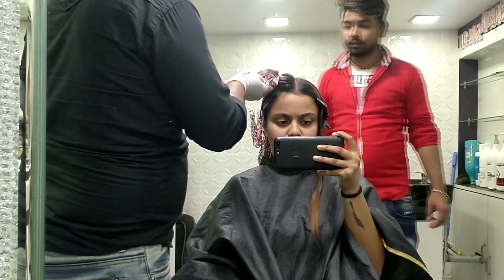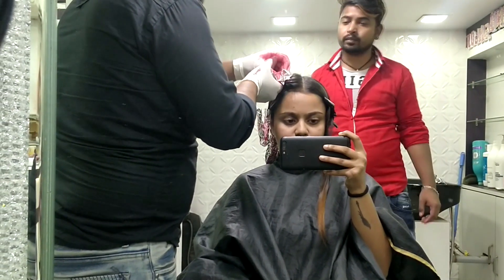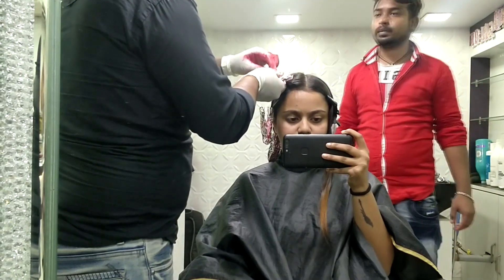If you want to check out the address of this salon, I will leave it down in my description box, so check it there. Let me get comfortable first — I'll grab my red blanket and tell you about the experience. This is so cute!